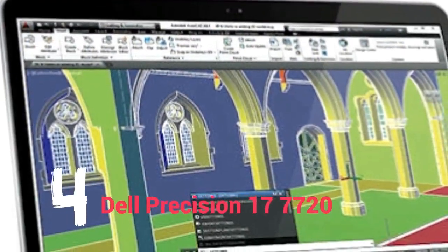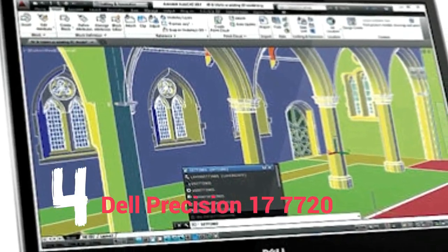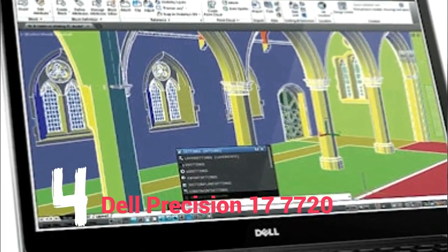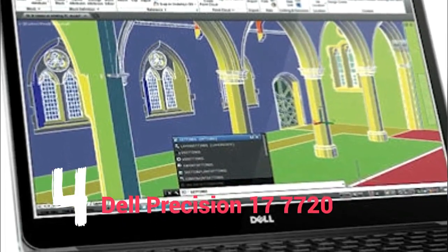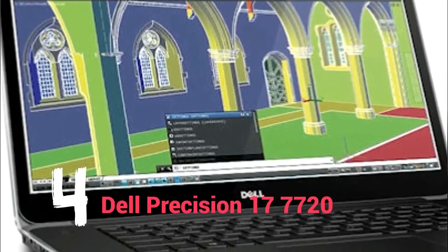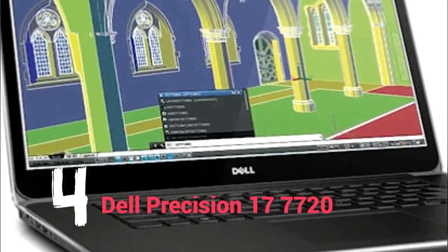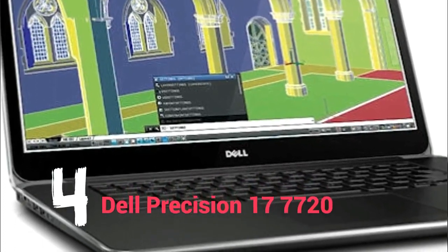Number 4: Dell Precision 7720. Hailed by Dell as the world's most powerful workstation with a 17-inch display, the Precision 7720 has one hidden feature: it can be configured with Ubuntu 16.04 out of the box. Don't forget to remove the Energy Star rating. As expected, it comes with a significant price tag that approaches five figures when loaded with all bells and whistles.